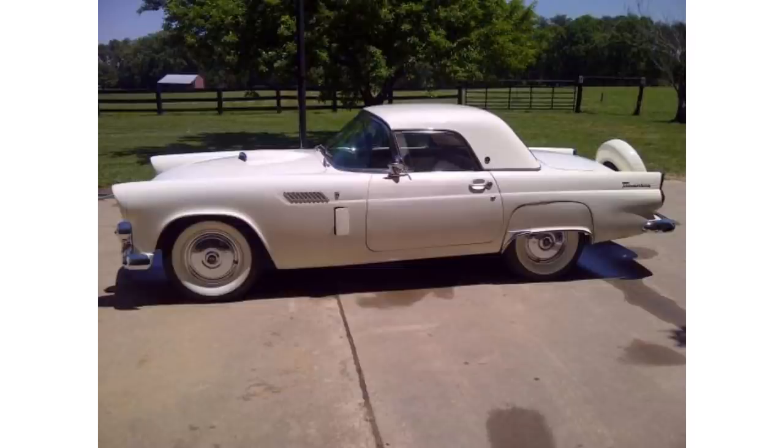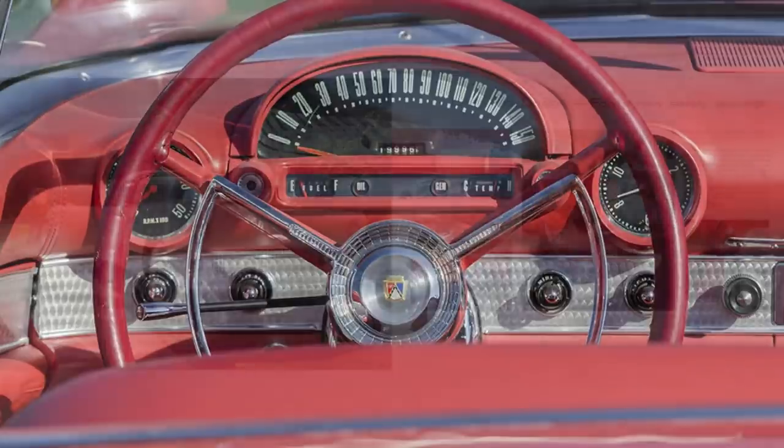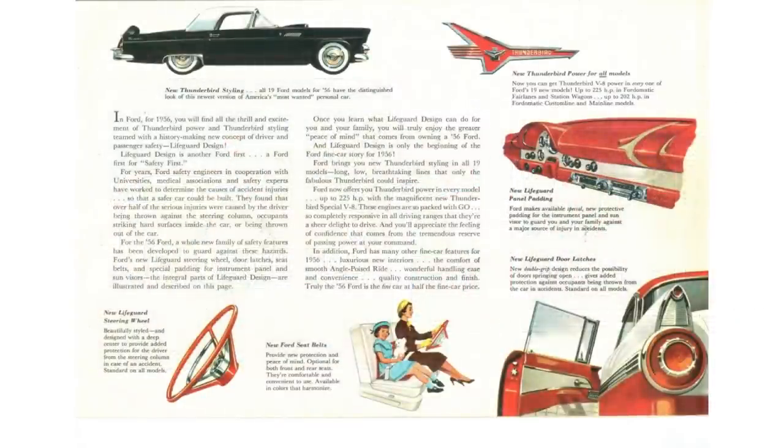They also used the Astrodial from 1955 — it was the only Ford product in 1956 to offer it. In 1956, Ford was thinking about safety, so they offered their Lifeguard design: padded dashboard, a deep-cratered steering wheel that acts as a cushion if you fall against it in a crash, new seatbelts, and double-grip engagement door latches.